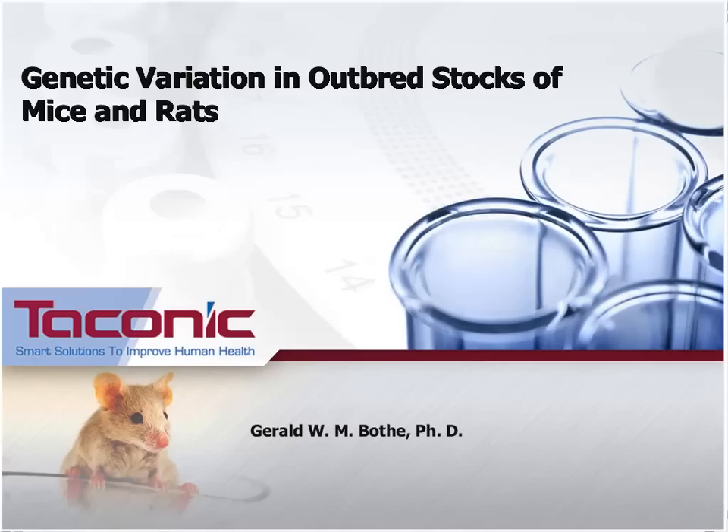Just like natural populations, outbred mice and rats have a high degree of genetic variation. Many of their genes are also in a heterozygous state. However, this variation is well controlled so that meaningful experiments can be performed. We hope you will enjoy today's webinar on Genetic Variation in Outbred Stocks of Mice and Rats.